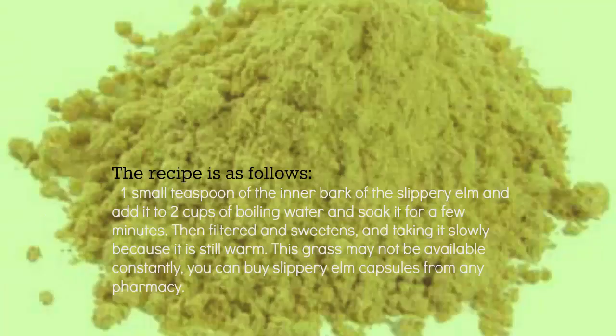The recipe is as follows: one small teaspoon of the inner bark of slippery elm added to two cups of boiling water, soaked for a few minutes, then filtered, sweetened, and taken slowly while still warm. If this herb is not available locally, you can buy slippery elm capsules from any pharmacy.